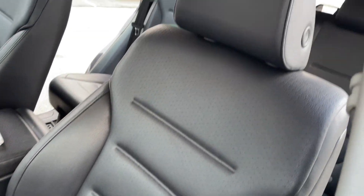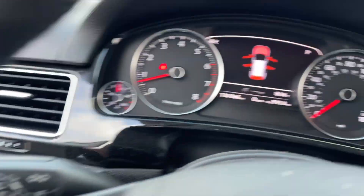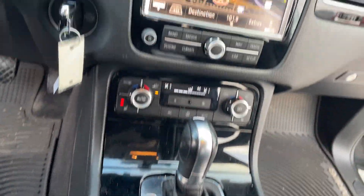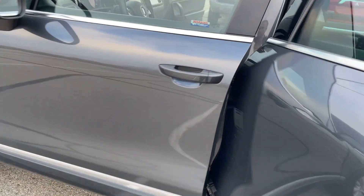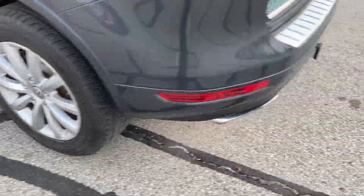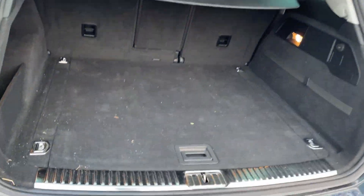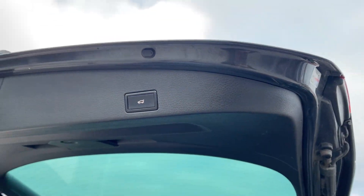I do apologize, it's a little dirty — I'll have it cleaned up. There's a spot up there on the headliner. It has a hitch on it, automatic tailgate, and a spare tire with an inflator kit on there.